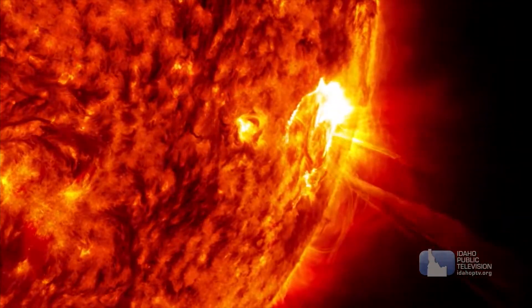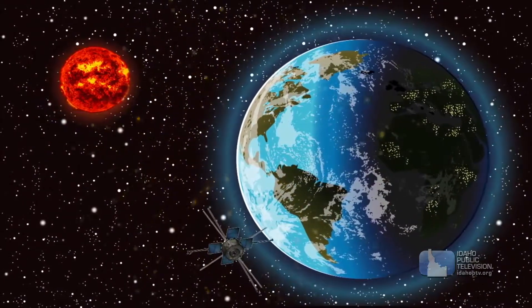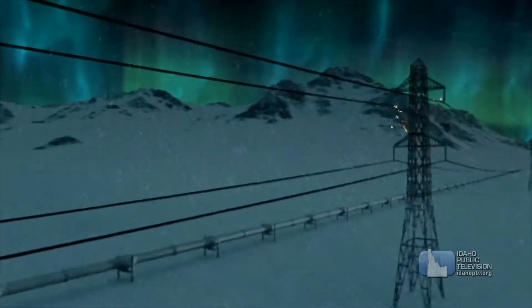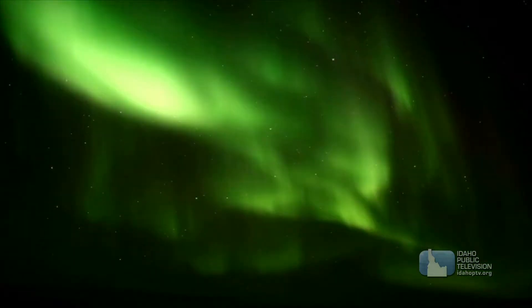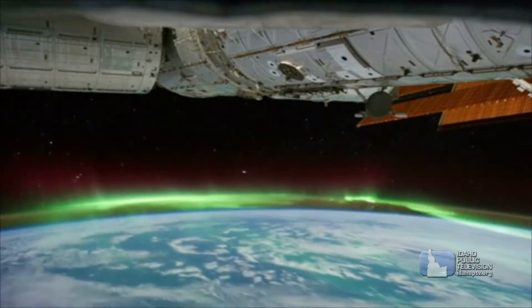The Sun sends out particles that disturb the Earth's protective magnetic field. Those particles can interfere with satellites in orbit and electronics, including the power grid, on Earth. But that disruption also produces the shimmering waves of color and brilliance known as the aurora borealis, or the northern lights, though in the southern hemisphere they're called the aurora australis.